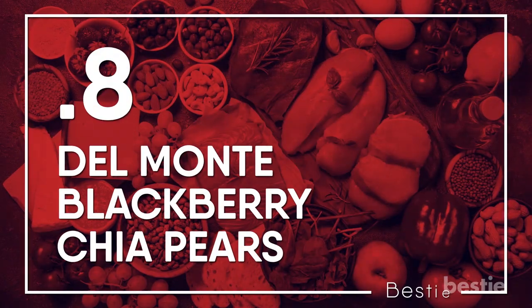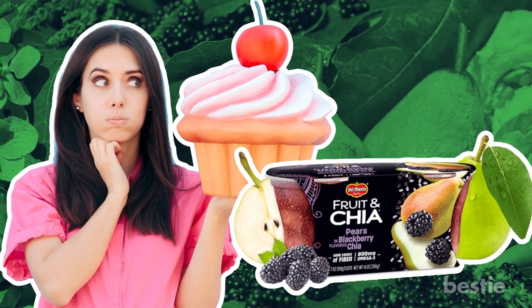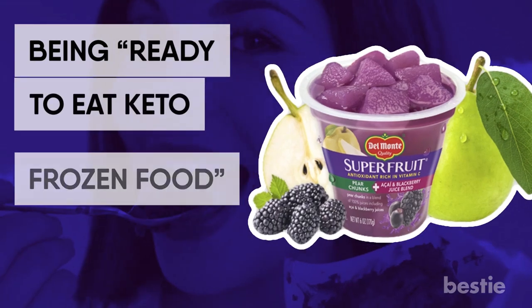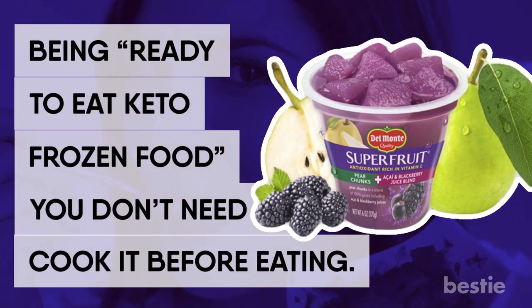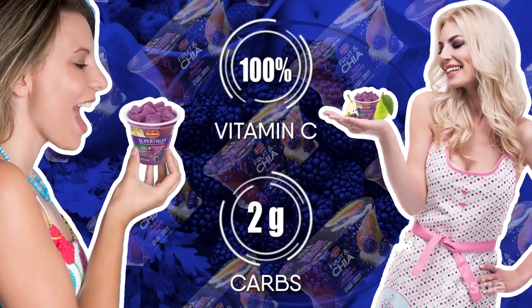Del Monte Blackberry Chia Pears. This fruit cup will take care of your sugar cravings without any corn syrup or artificial sweeteners. Being ready-to-eat keto frozen food, you don't need to cook it before eating. You can easily store it in a backpack and snack on it whenever you feel hungry. It will give you 100% vitamin C in only 2 net carbs.